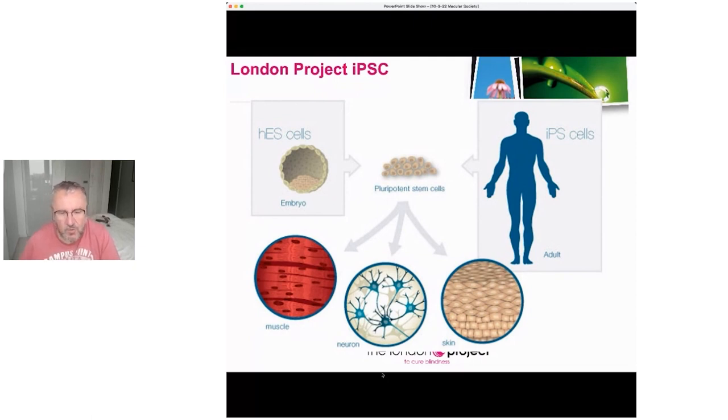One of the first indications that we could do that came from the use of human embryonic stem cells. In London we could actually turn those stem cells into that middle layer — into that RPE layer. One general misconception is that stem cells, if you just put them into a body, know what to turn into. That is not true.